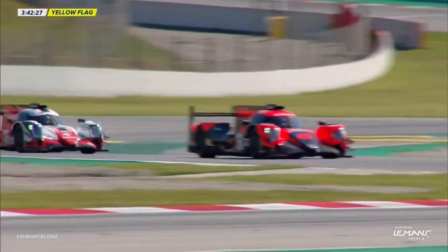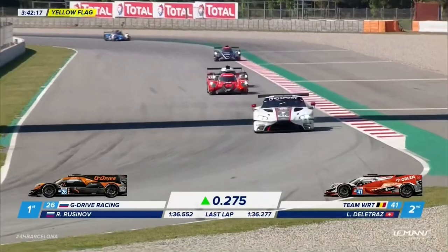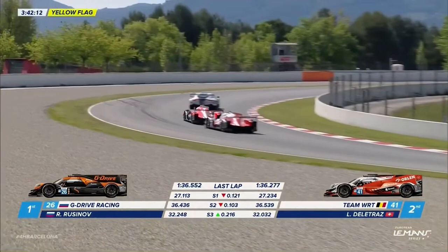As we came past the end of the pits there, you could see against the wall on the inside Henrik Hedman's car beyond the tree line. I wonder if he's retired it. Very wide indeed for the race leader, way out onto the red and white curbing there.